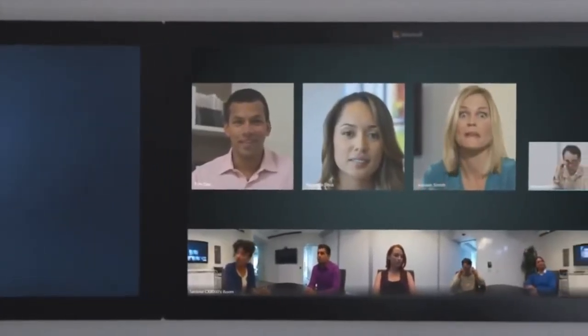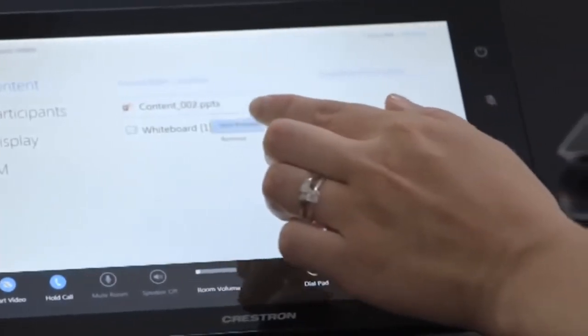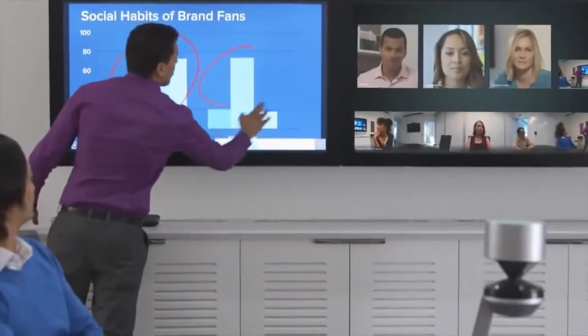Everyone in the meeting is engaged with the unique 360-degree camera and active speaker tracking. Anyone can easily share and truly interact with content, add notes and save notes automatically through Lync.